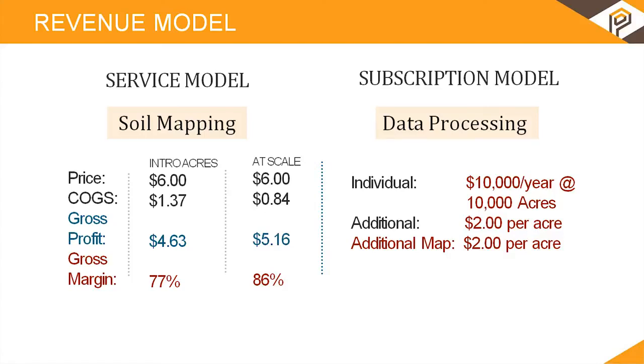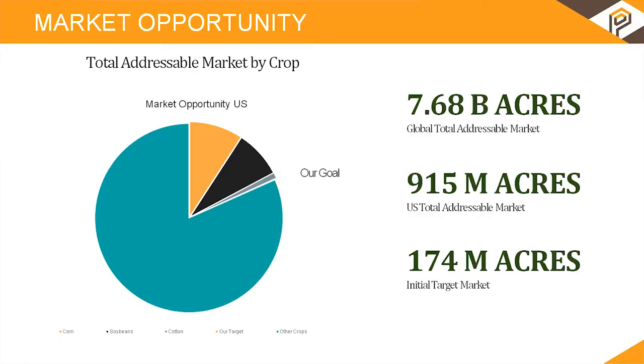Currently the agricultural market is 7.68 billion acres across the planet, but we intend on focusing here in the U.S. in the southern cotton belt and midwest corn belt in order to deploy our services to the 174 million acres that are currently being serviced in that market.